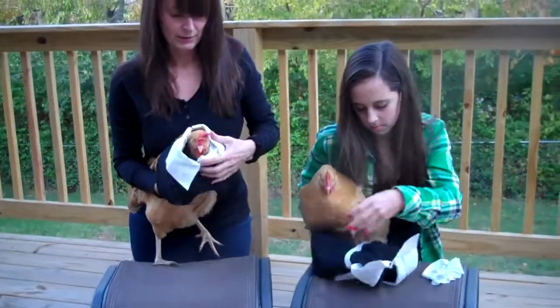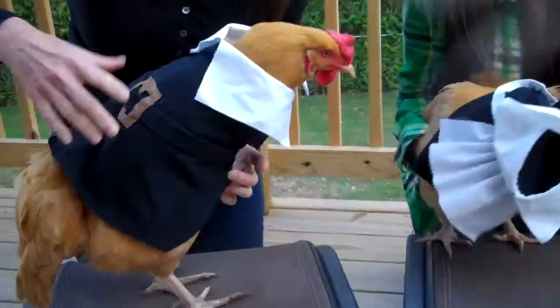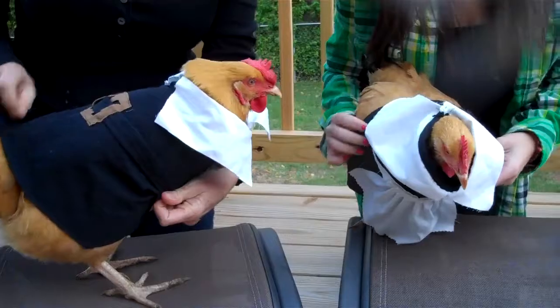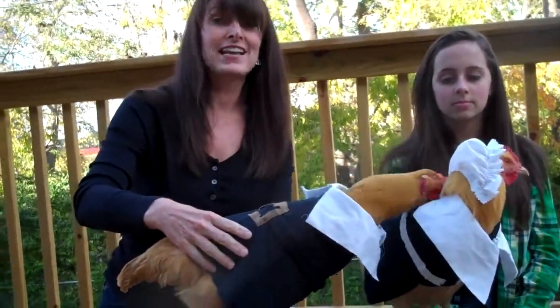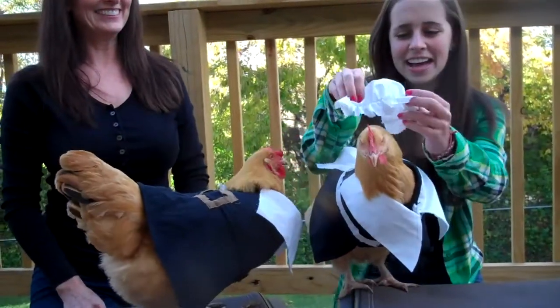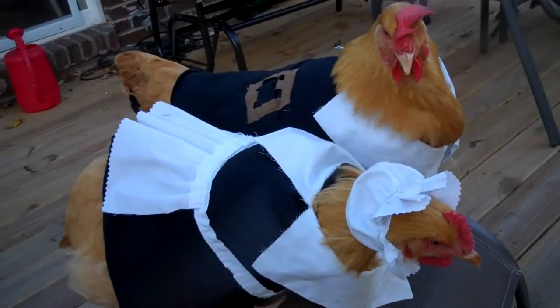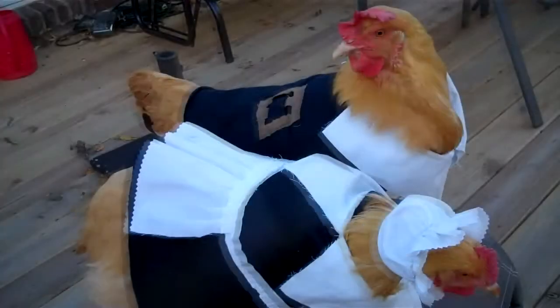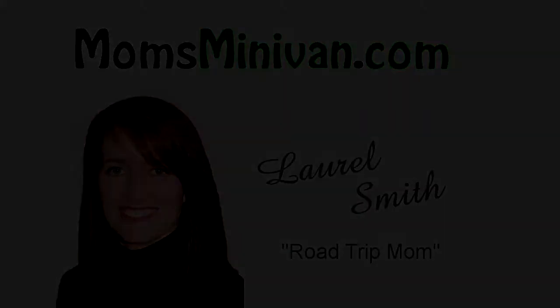If you just let them peep their little head through — just like that — you can usually talk them into it. So that is how to properly dress your bird for Thanksgiving! I'll see you next time!